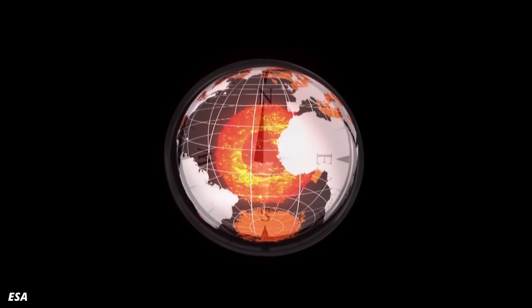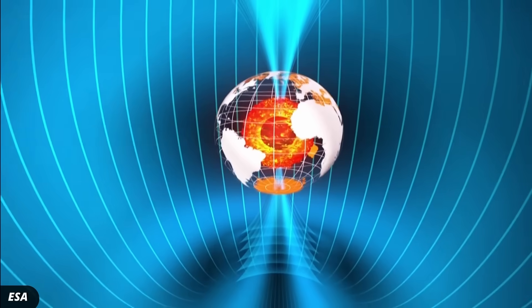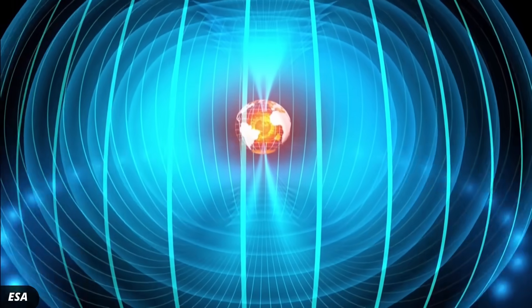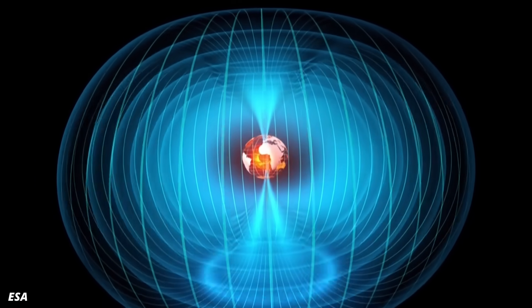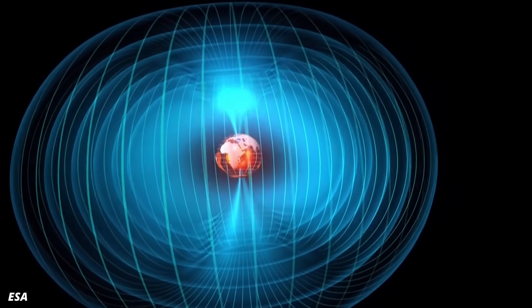And we rotate with Earth. There is no relative motion between us and the magnetic field — no induction, no current. So at first sight, it seems that you can't generate electricity from Earth's magnetic field. But in the early 20th century, physicists figured out that actually, part of Earth's magnetic field doesn't rotate with the planet. It's what physicists call the primary dipole moment, and it's the thing that you usually see drawn in figures. That means as the Earth turns, we do move through part of the magnetic field.